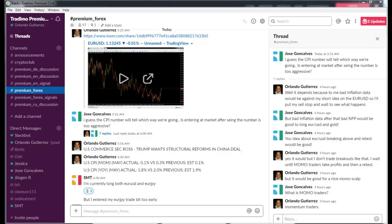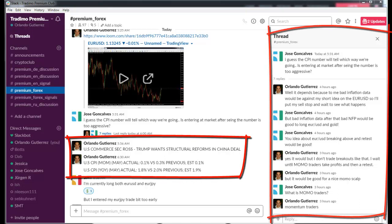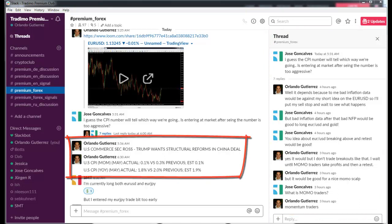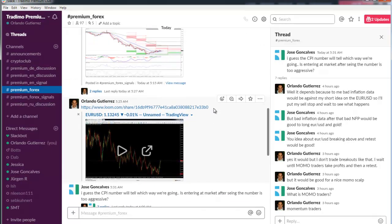Hello traders, I'm Orlando and let me show you around our premium community. With your monthly subscription you get access to our premium chat, where we have discussion threads, up-to-the-second data and news, and daily premium-only analysis by our instructors through the premium chat room.